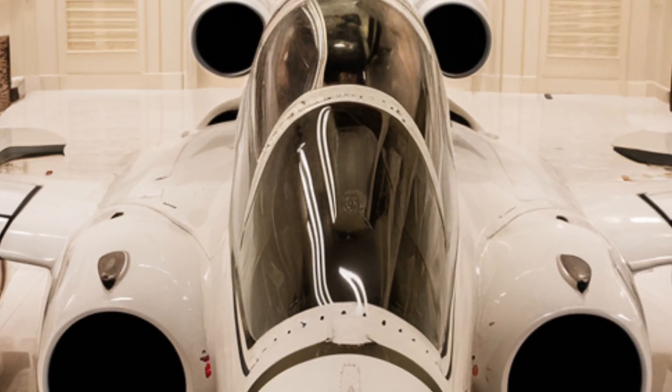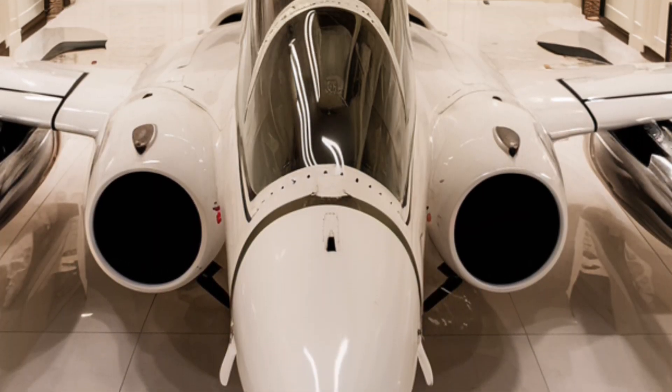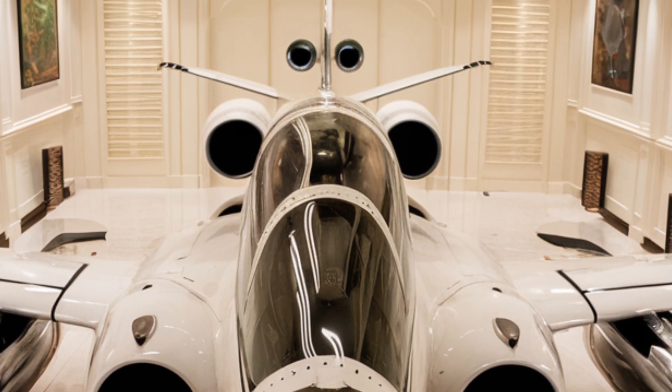Inside the cockpit, hidden beneath the main control panel, is a secondary emergency control system allowing the jet to be flown remotely in case of pilot incapacitation.